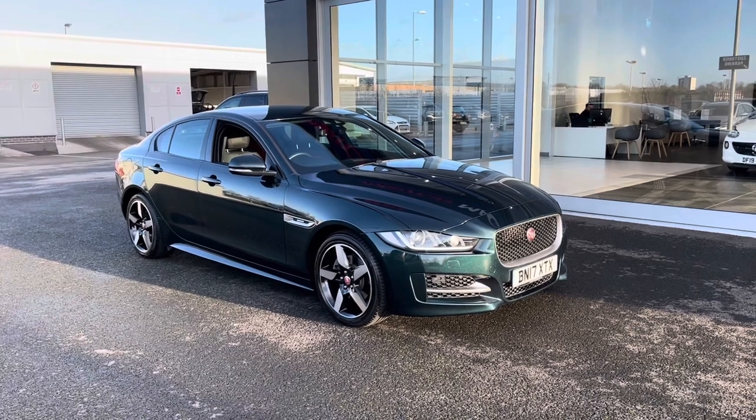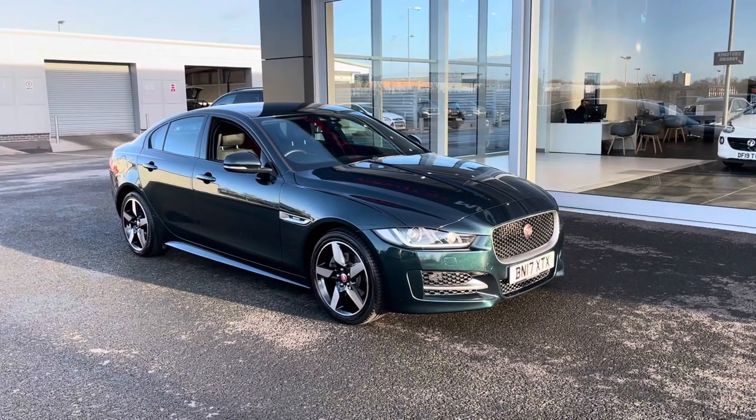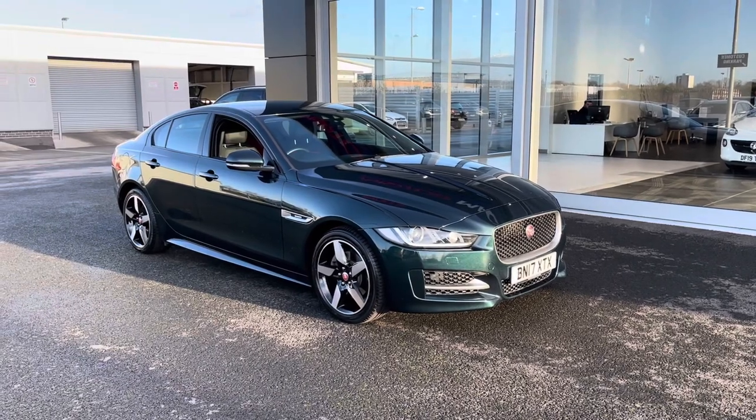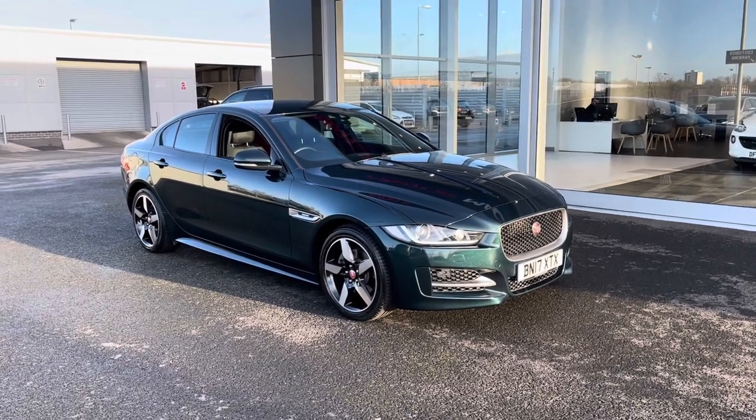It is a Motormatch approved used vehicle, so it does come with a 30 day or a thousand mile warranty. If you'd like to put yourself in for a test drive in this car, please give us a call on 01244 311404.